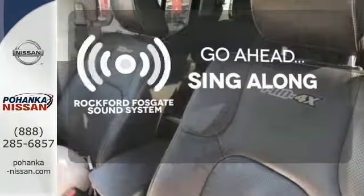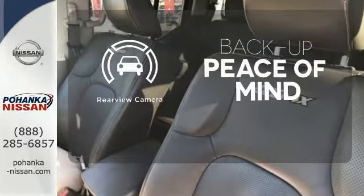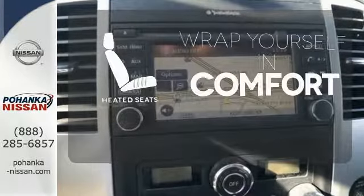Crank up the tunes and hit the road. Hindsight is 20-20 with the backup camera. Warn off the chills with the heated seats.